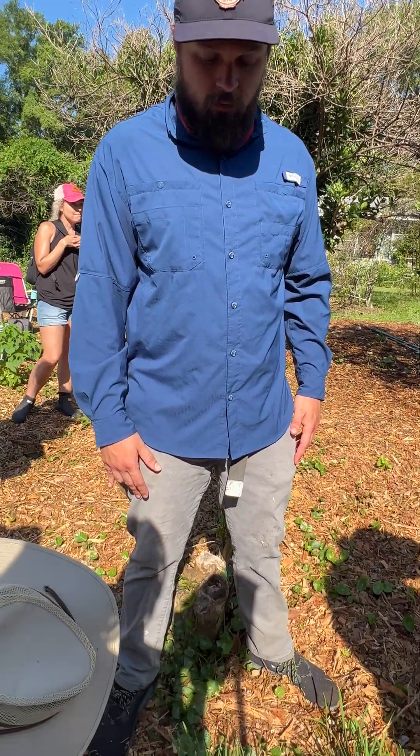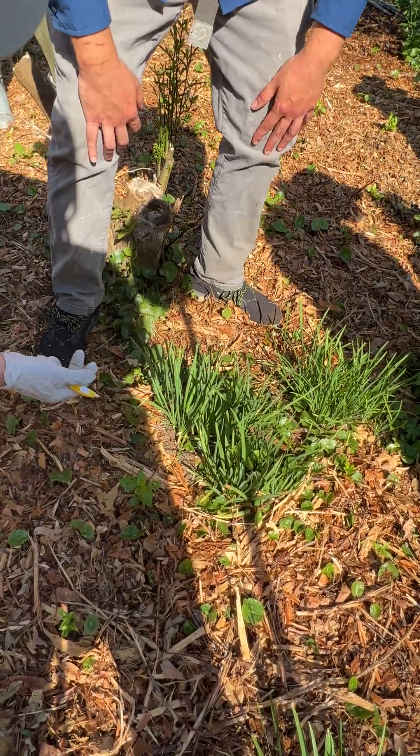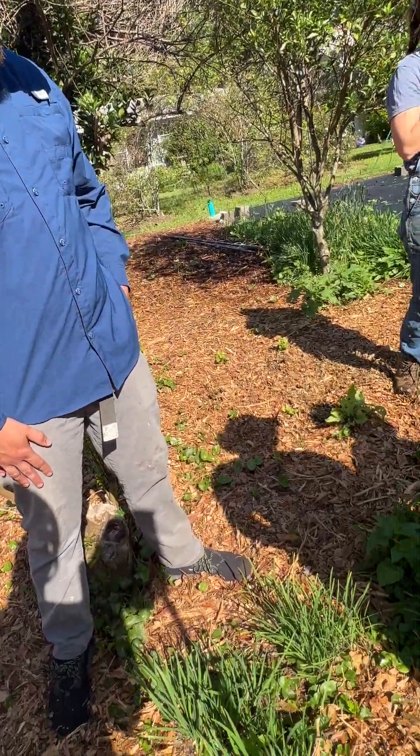So what part of them do you cut? I just cut it at ground level. And they re-sprout. Yeah, they're perennial. And there's some there and there's some there.